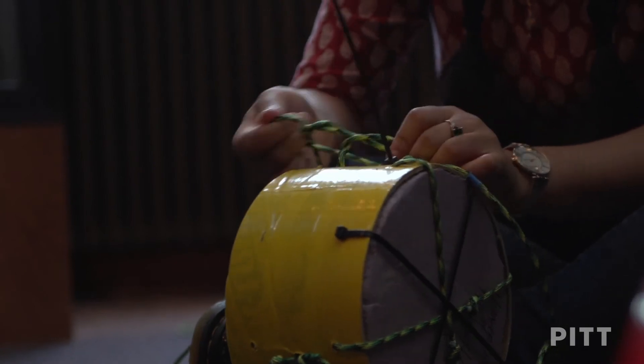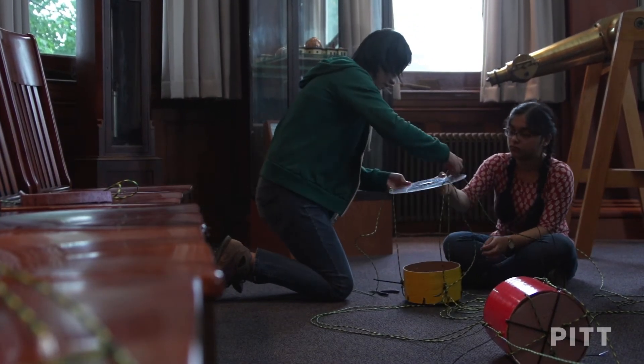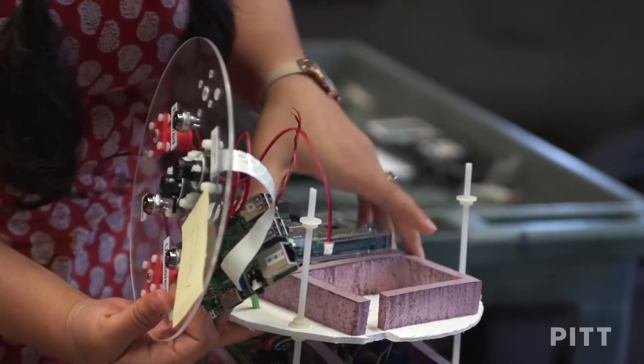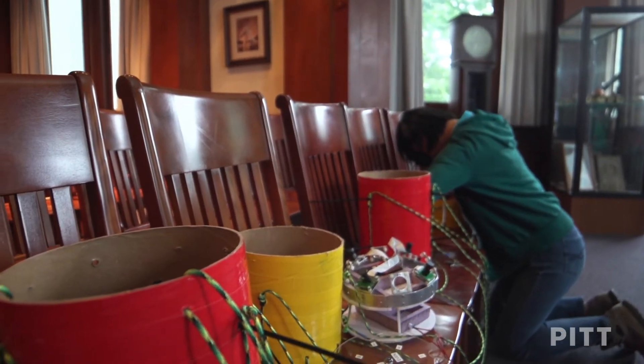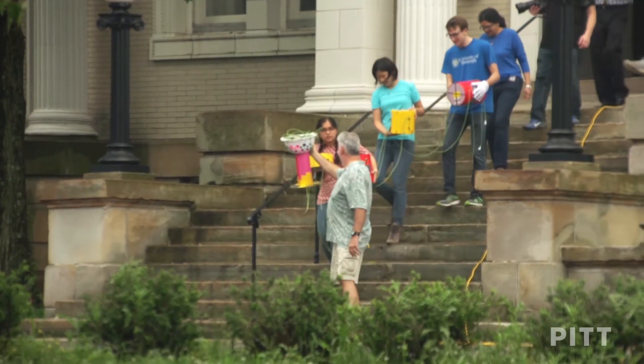Starting in the morning, our payload string was constructed, but they still all had to be connected together in one long string. In addition, we had to make sure that all the electronics were placed in the boxes, turned on, make sure they're recording the data they're supposed to be recording, assemble it all together, and get it up in the air.